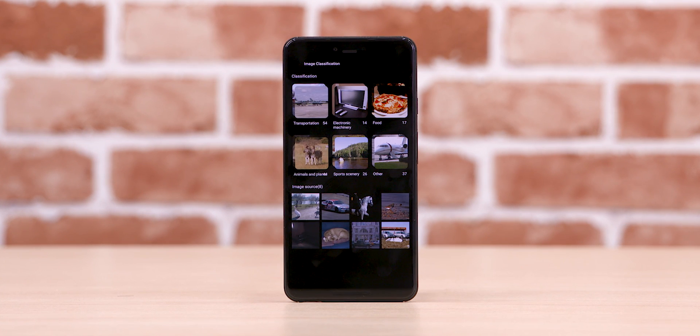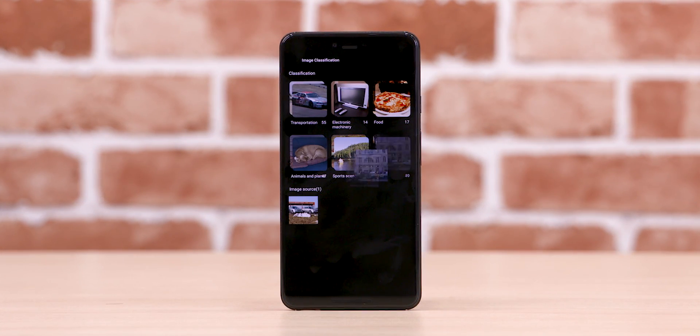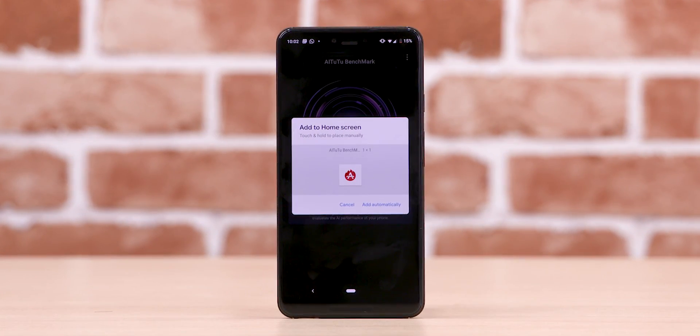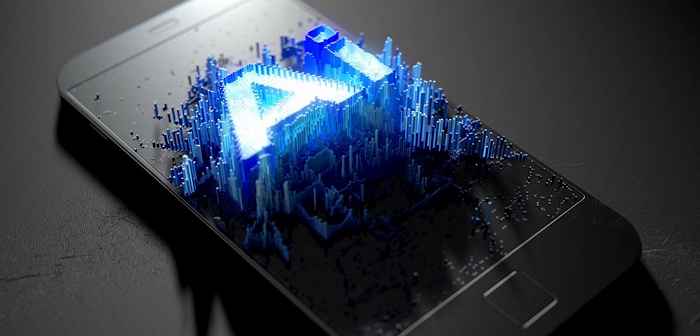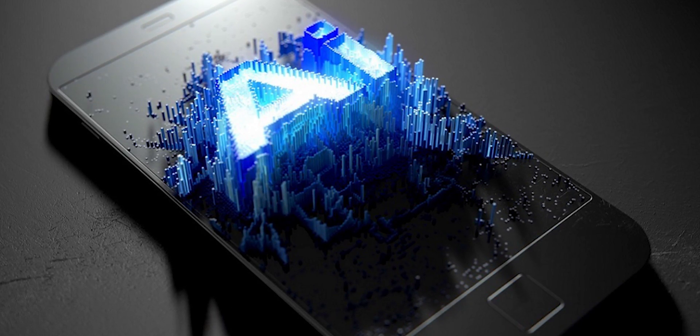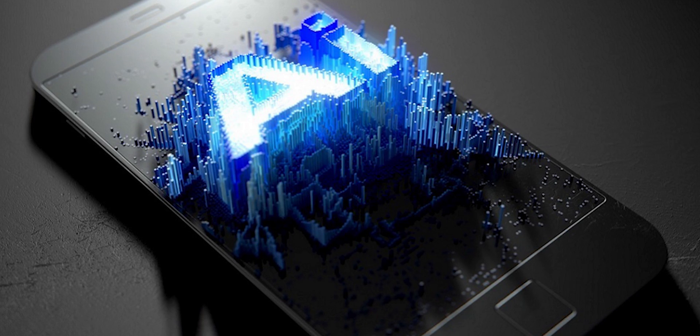We also tried the same test on a Pixel 3XL. The device ran through the first test but crashed every time at the end, confirming that this app is in a very early beta stage. So why run this benchmark at all? Well, it's to give you an idea of how all this stuff works and to start building an understanding of AI performance on our phones.